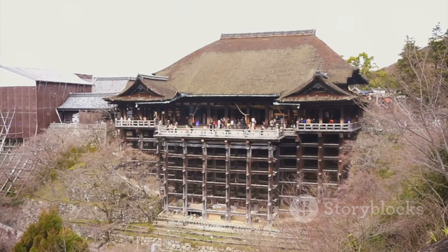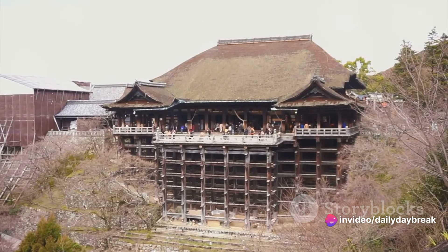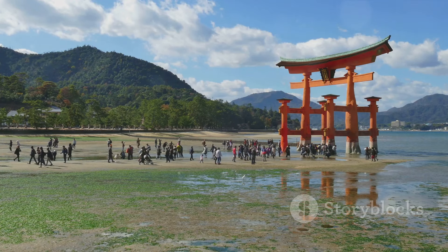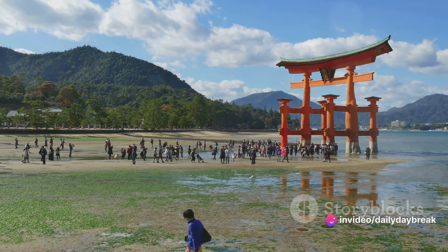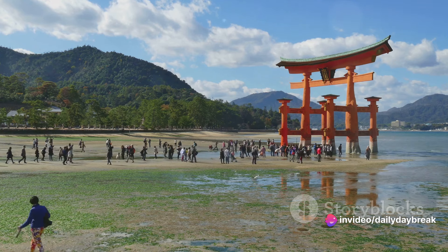Next, let's head to Hiraizumi, a town that was once a rival to Kyoto in terms of cultural significance. Here you'll find the magnificent Chusonji Temple, a UNESCO World Heritage Site. This temple is home to the Golden Konjikido Hall, a structure completely covered in gold leaf. The hall is a testament to the sheer opulence of the Heian period, and is a site that will truly take your breath away.